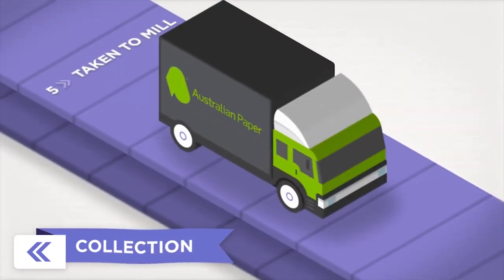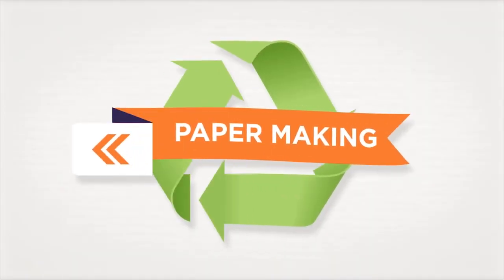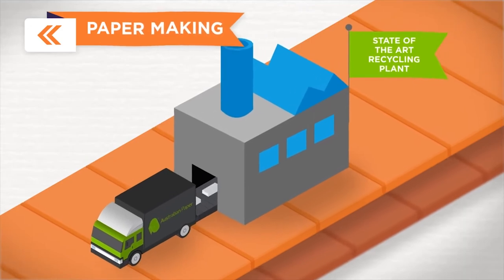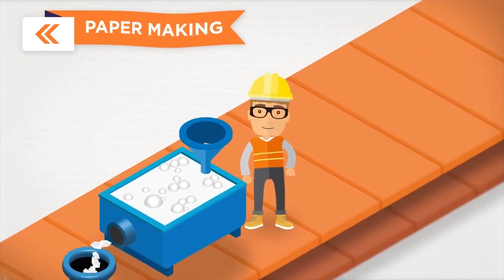Australian Paper trucks returning from deliveries then collect these bales and take them directly to Maryvale Mill's $90 million state-of-the-art waste paper recycling facility. Bales are then pulped and cleaned to remove any final contaminants such as ink and toner.